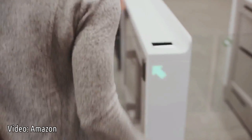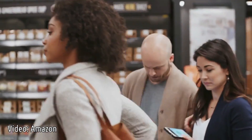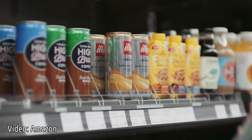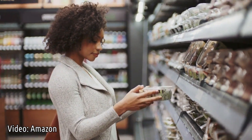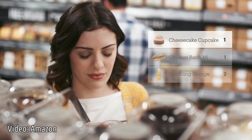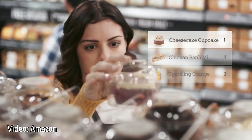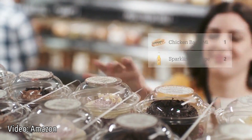Use the Amazon Go app to enter, then put away your phone and start shopping. It's really that simple. Take whatever you like — anything you pick up is automatically added to your virtual cart. If you change your mind about that cupcake, just put it back, and our technology will update your virtual cart automatically.